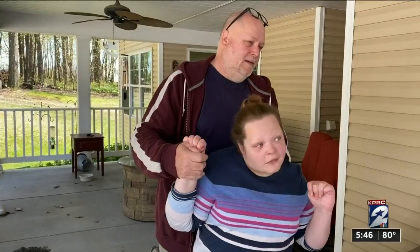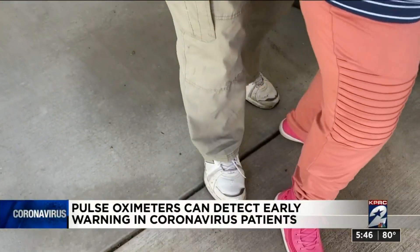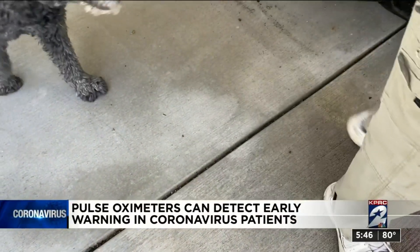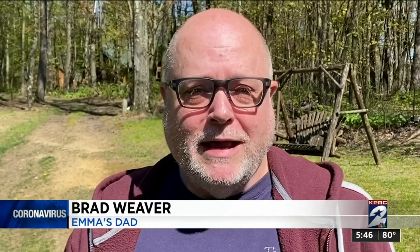A little controversial among doctors, but at first pulse oximeters were flying off the shelves along with toilet paper. They are mostly back in stock. So now the question is, should you get one? For Brad Weaver and his 18-year-old daughter Emma, COVID-19 means they have to be extra vigilant. Emma is special needs, nonverbal. She needs assistance walking and so forth, and so she's at high risk.